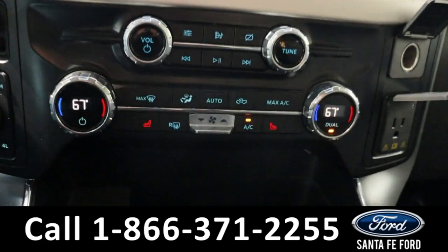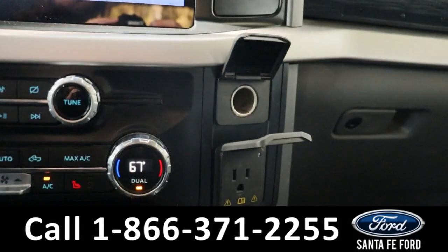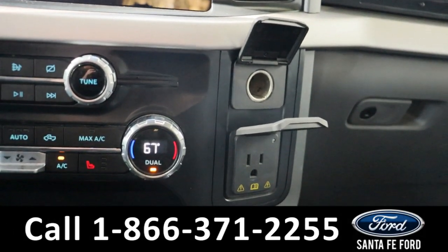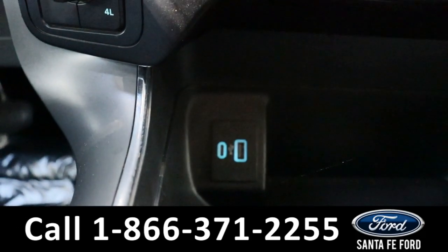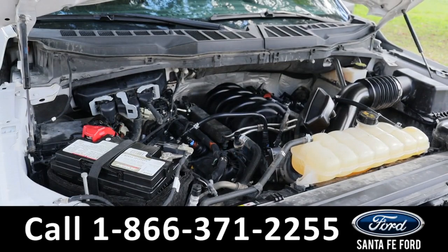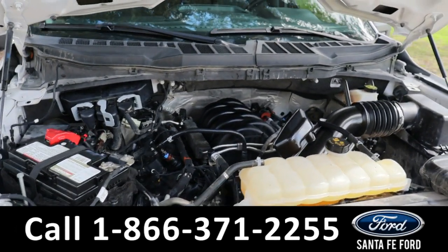Below this we have our audio control settings and dual climate control settings. Over to the side we have a power port and a power outlet, and further down we also have two charging ports.